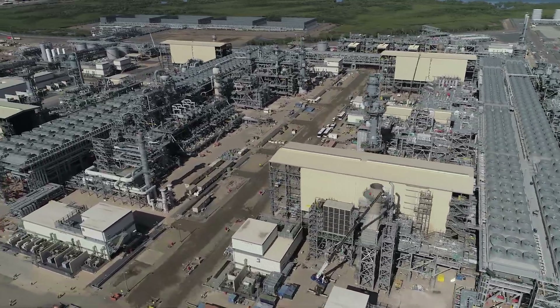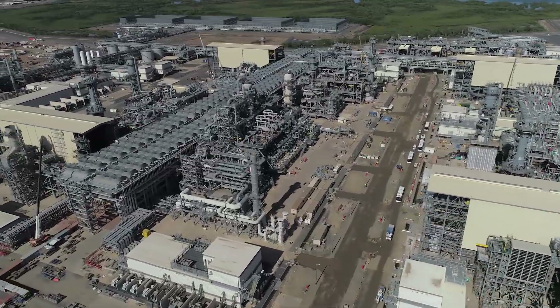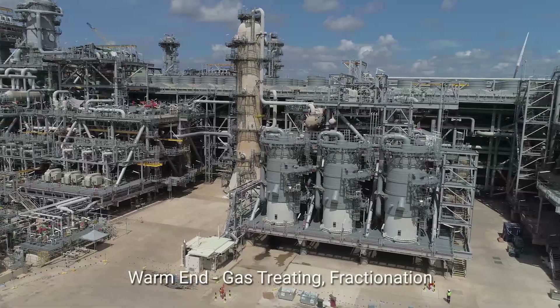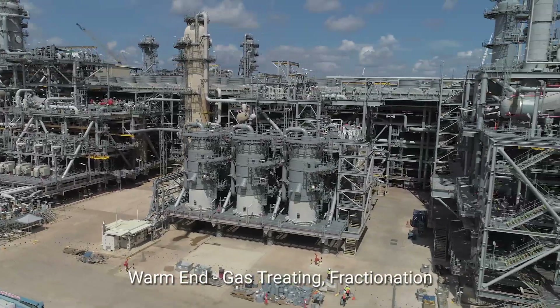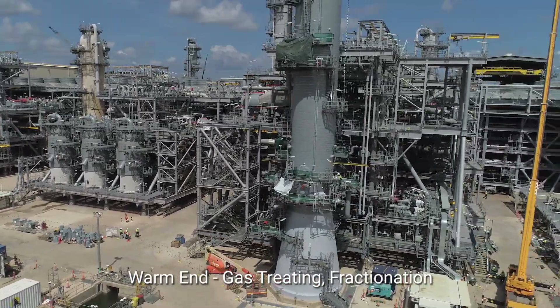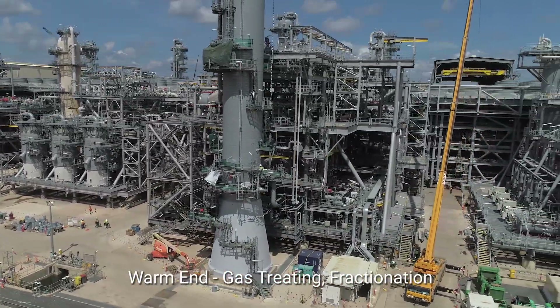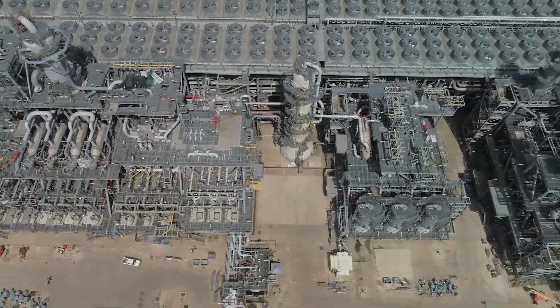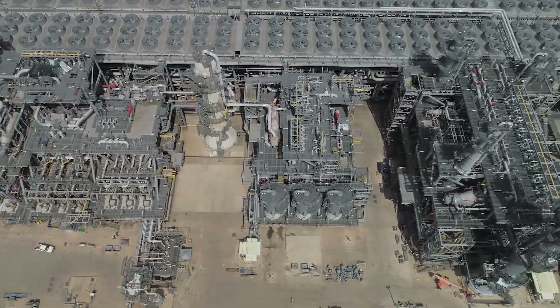The LNG facilities comprise two processing trains. At the warm end of the trains, impurities are removed from the natural gas, and ethane, propane and butane are separated in a fractionation unit. The ethane is then used as fuel gas within the plant. LPG production capacity is approximately 1.6 million tonnes per year.